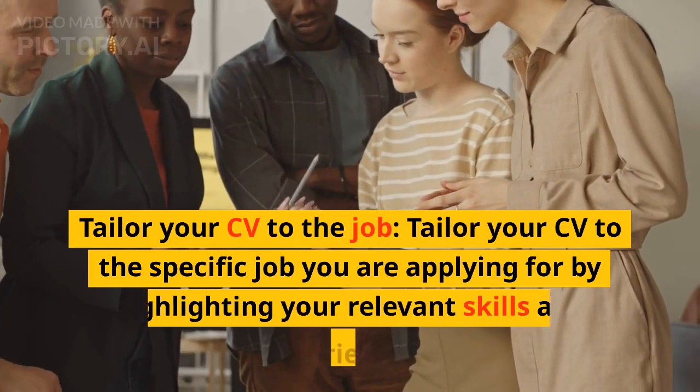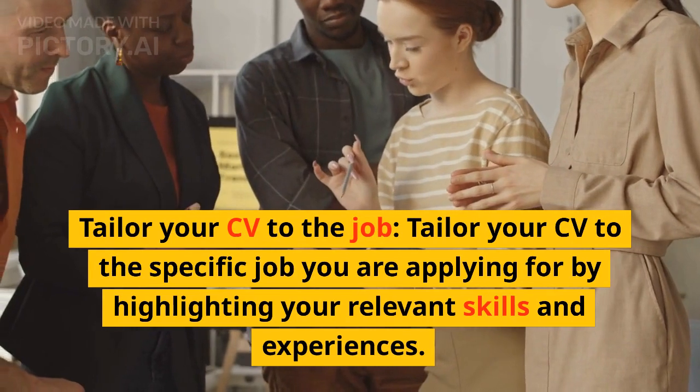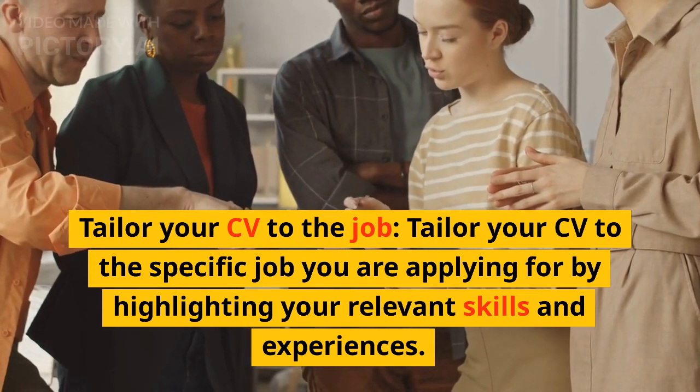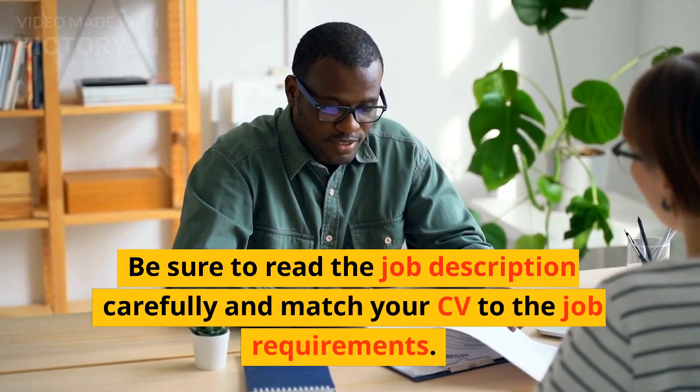Tailor your CV to the job. Tailor your CV to the specific job you are applying for by highlighting your relevant skills and experiences. Be sure to read the job description carefully and match your CV to the job requirements.